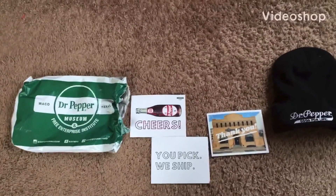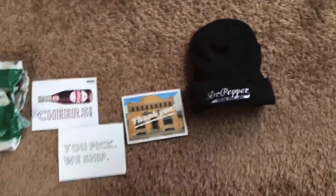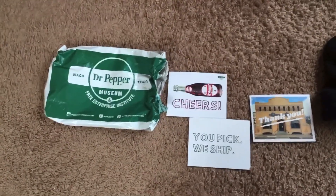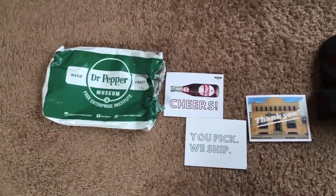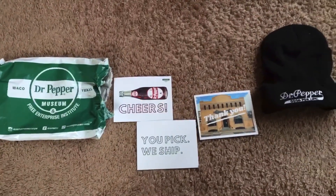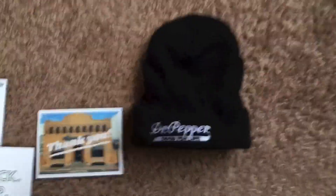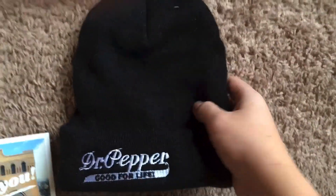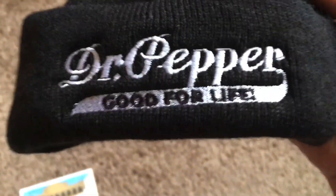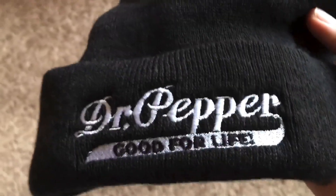What up family, friends, faithful followers? Shout out to my aunt for sending me this, and shout out to Dr. Pepper Museum in Waco, Texas for filling out her order. Thank you to all of those. This is the strangest Dr. Pepper review I had ever done, because never have I ever had anything like this. I've had Dr. Pepper shirts, as you may remember, but never a Dr. Pepper beanie. I'm gonna put this on.